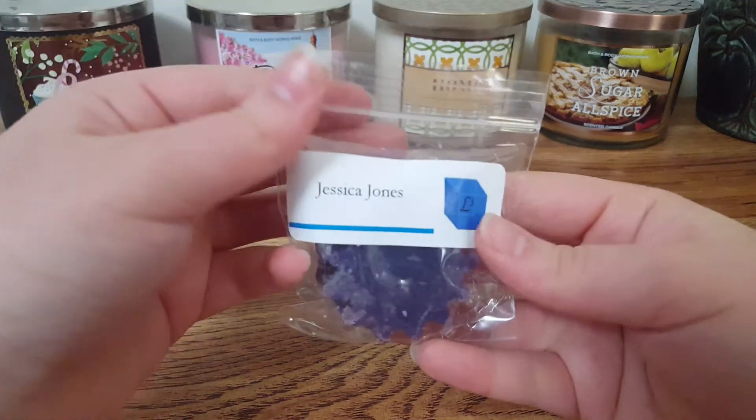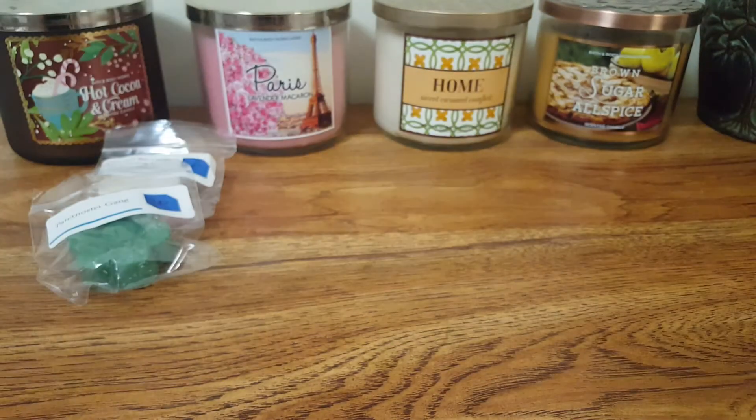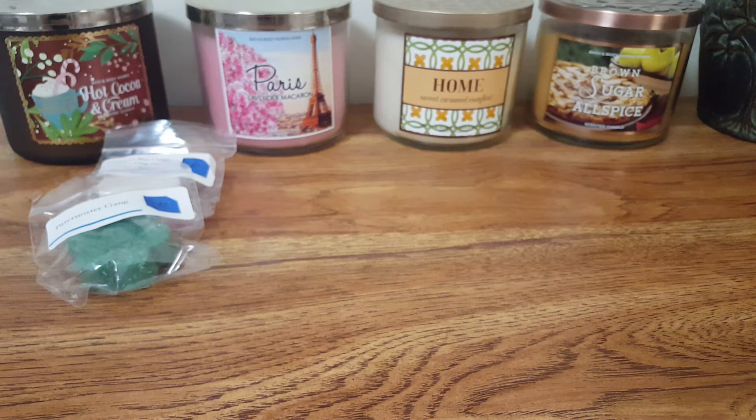The last sample we have is Jessica Jones, which I can't remember what it smells like cold. I definitely get some grape, and I get Vanilla Lace. It smells like a grape Vanilla Lace fragrance.